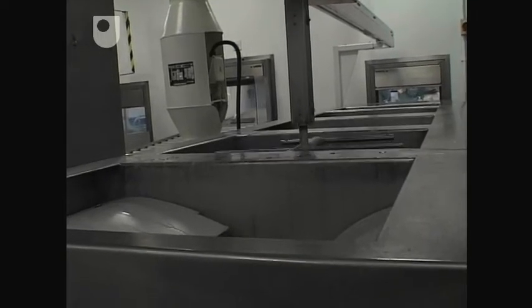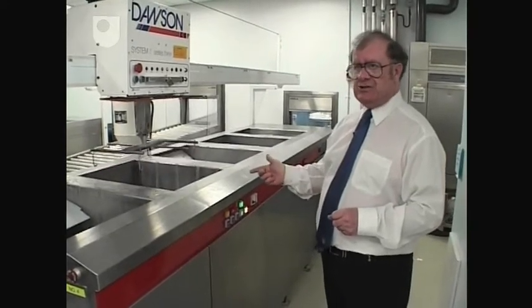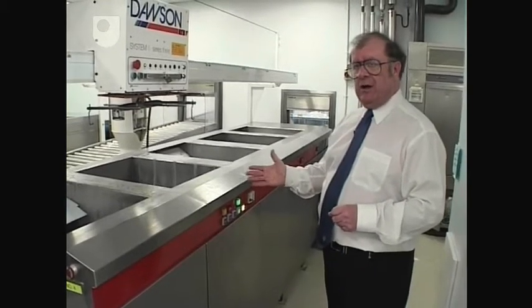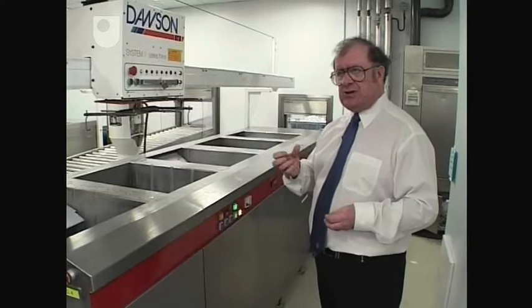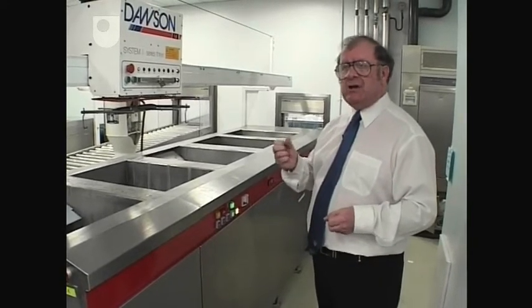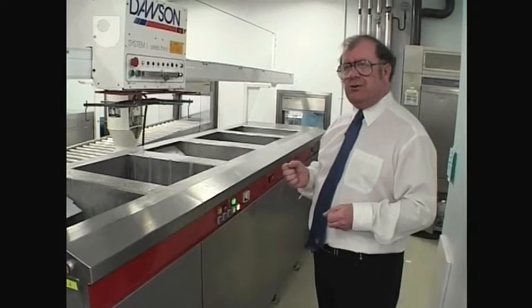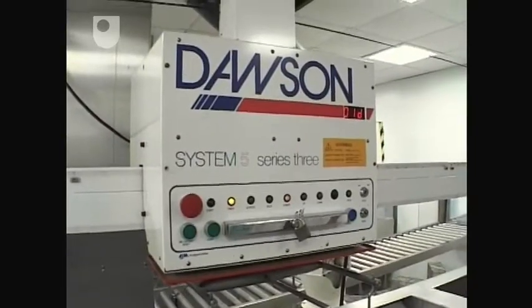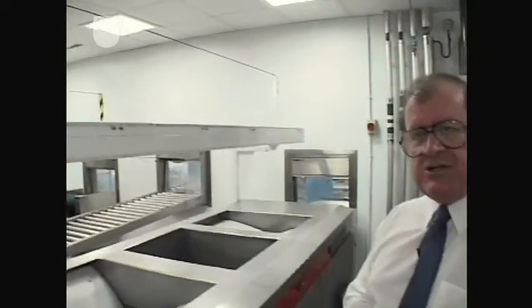From the rinse, it will then go into the ultrasonic tank — water at 85 degrees centigrade with an enzyme detergent. A radiofrequency wave is applied to the fluid, causing very minute bubbles to form in the water. The bubbles grow at a set rate, then reach a critical size where they implode. The implosion creates a scouring action that draws debris off the instruments. The process is controlled by a robot arm that moves the baskets along at a set rate, ensuring the instruments are sufficiently decontaminated to the required parameters and specifications.